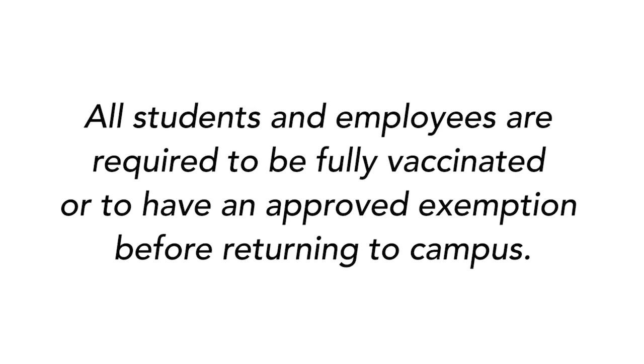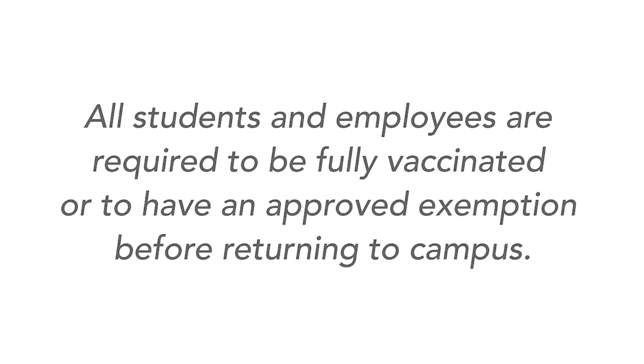First, all students and employees are required to be fully vaccinated or to have an approved exemption before returning to campus. If you have questions about the vaccine requirement, please visit covidapps.mit.edu/vaccine.